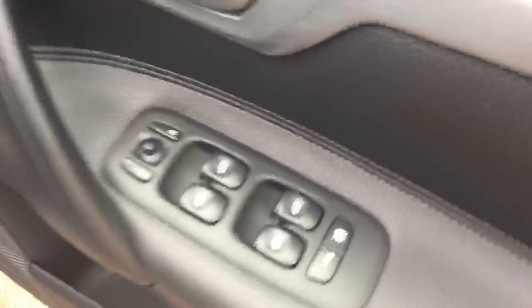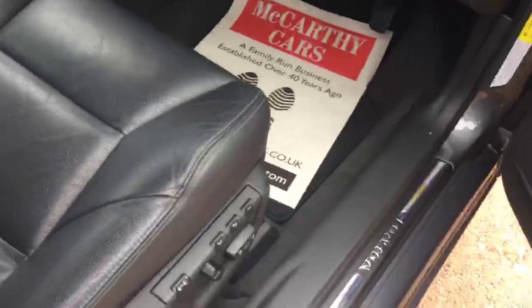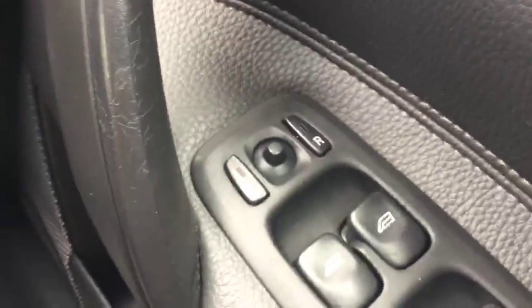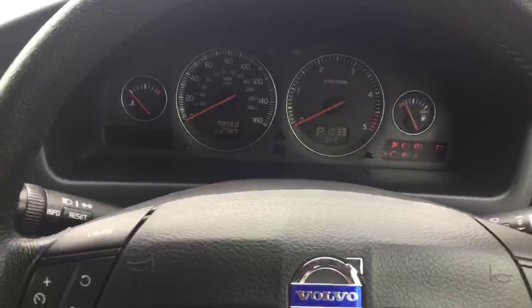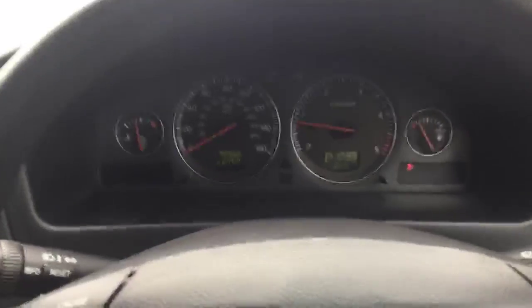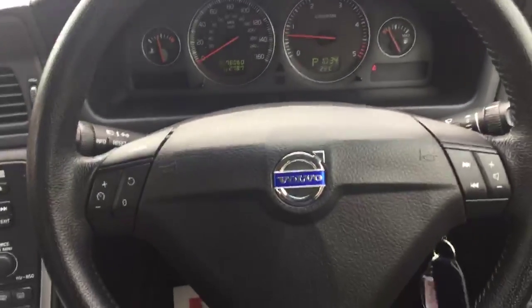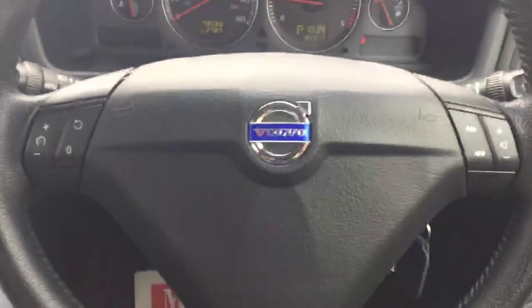Electric windows on the front and back, a full electric driving seat, electric folding mirrors, and 78,000 miles on the clock. It's also got a multifunction steering wheel with cruise control.